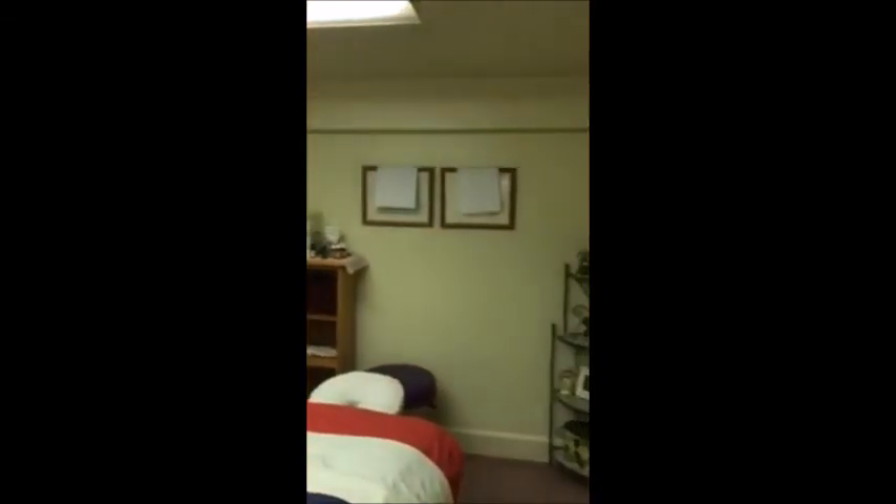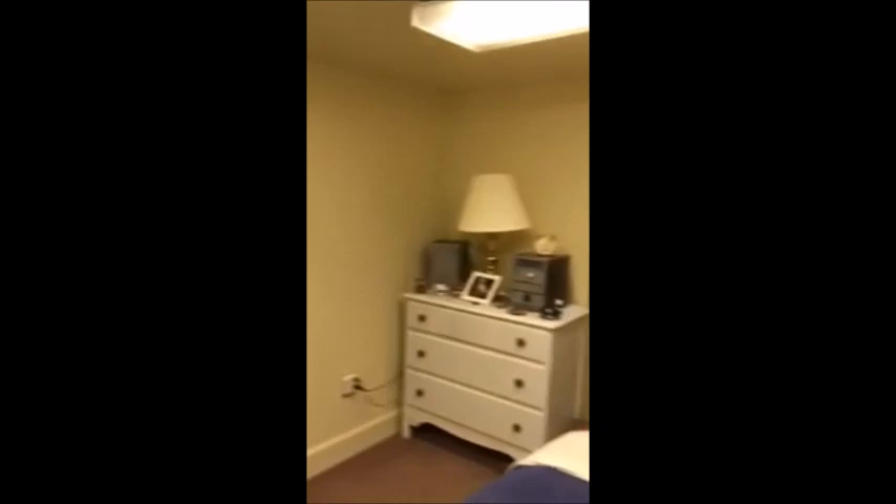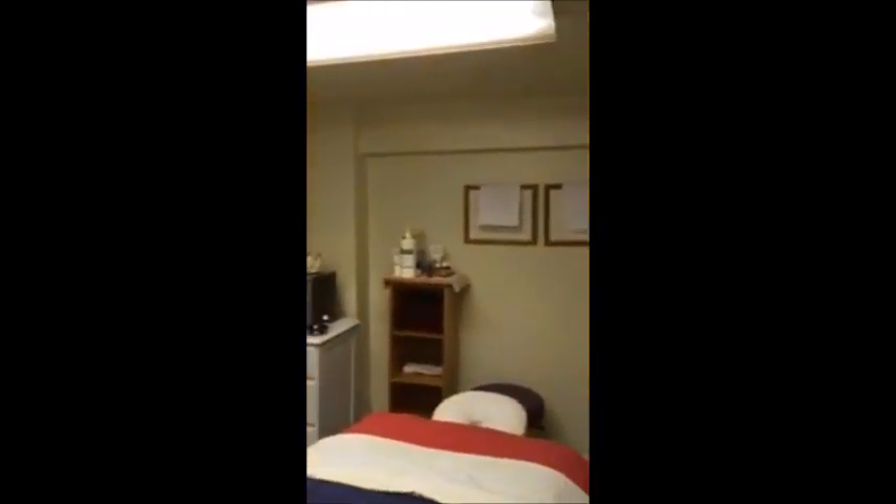That takes us over to massage room number seven. As you walk in, you can see plenty of storage. There are two windows on the floor that do not open to the outside for security reasons. This room measures 9 feet 7 inches by 12 feet 4 inches.